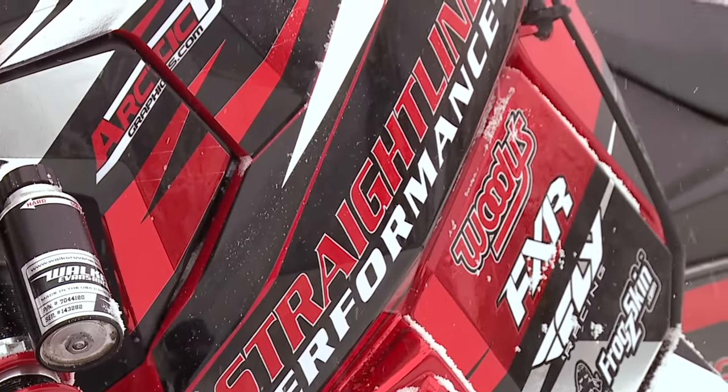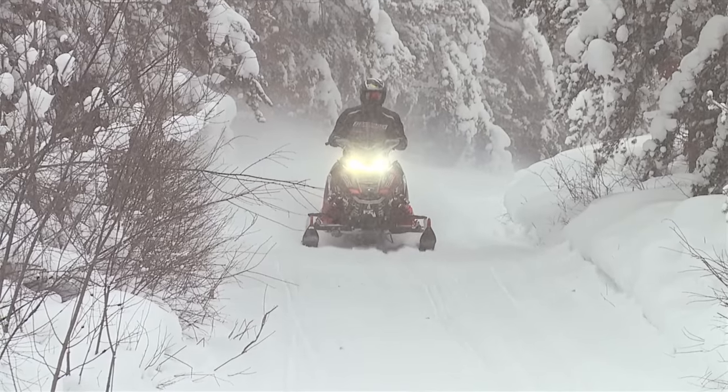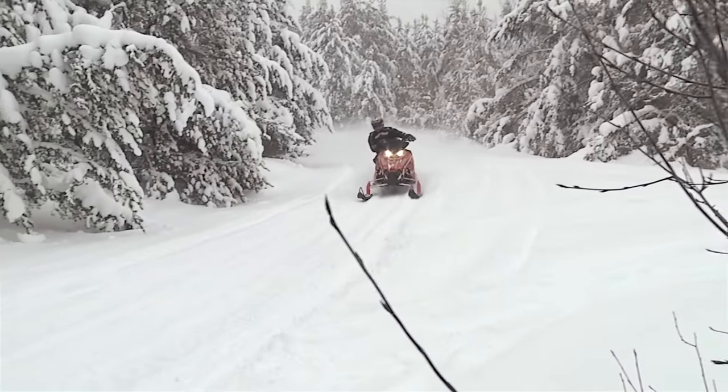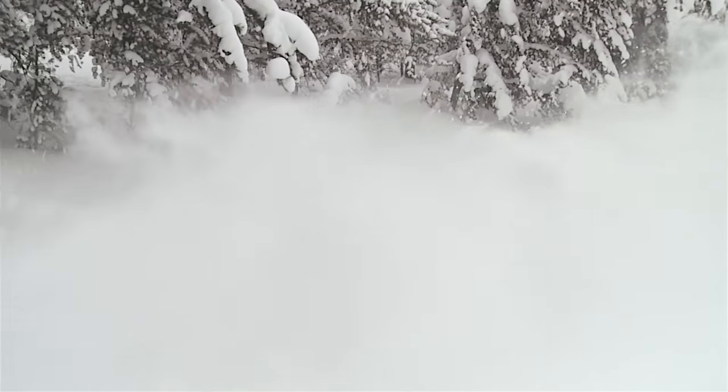Hi, Jason with Straight Line Performance here. We're out on a beautiful day riding, doing some testing, trying some products. This week, we're going to talk a little bit about sleds overheating — ways that's caused, how to prevent it, how to help it. Slide lubrication, wearing a slide — all kinds of different products that are just wear items and issues happening on trails as you're out riding.